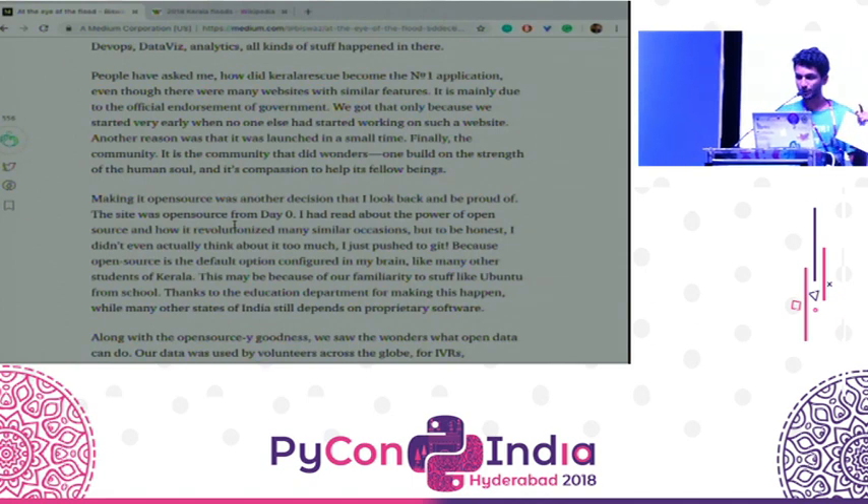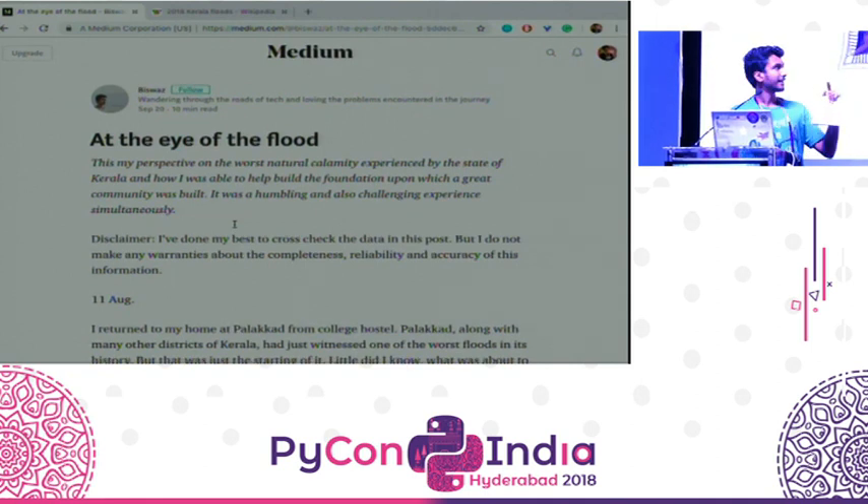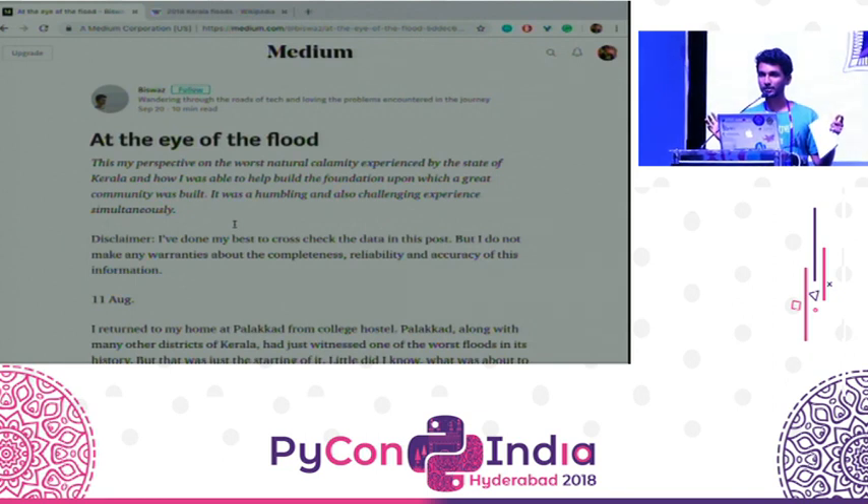If you're interested, just read my blog. Just Google for 'At the Eye of the Flood' on Medium. I don't think I served justice for what the community did in these three minutes. Please read it. Thank you.